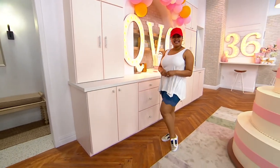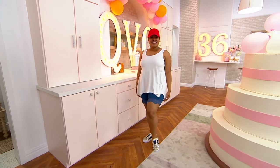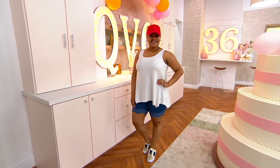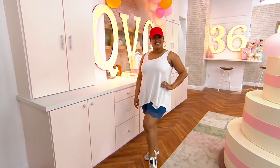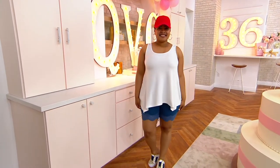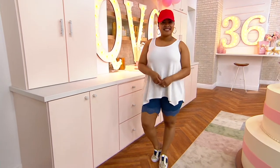We're going to talk about the Prime Stretch Denim Short. How about that? Let's talk about these. These are also brand new today — item 8513-050. We have seven items in the show, Renee, that are new today. Here's one of them.